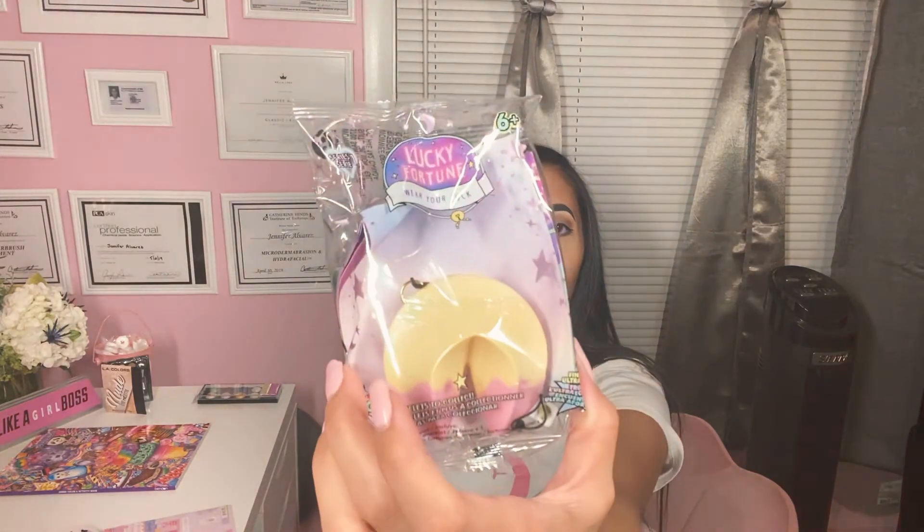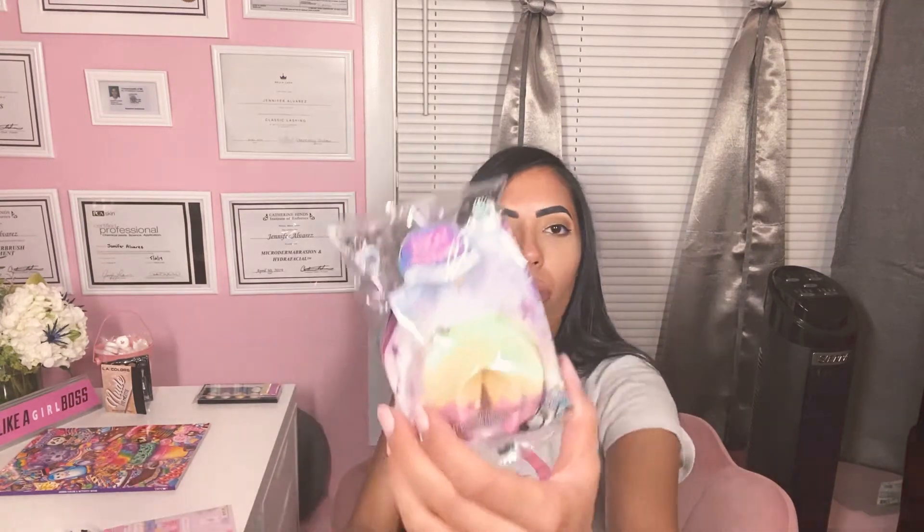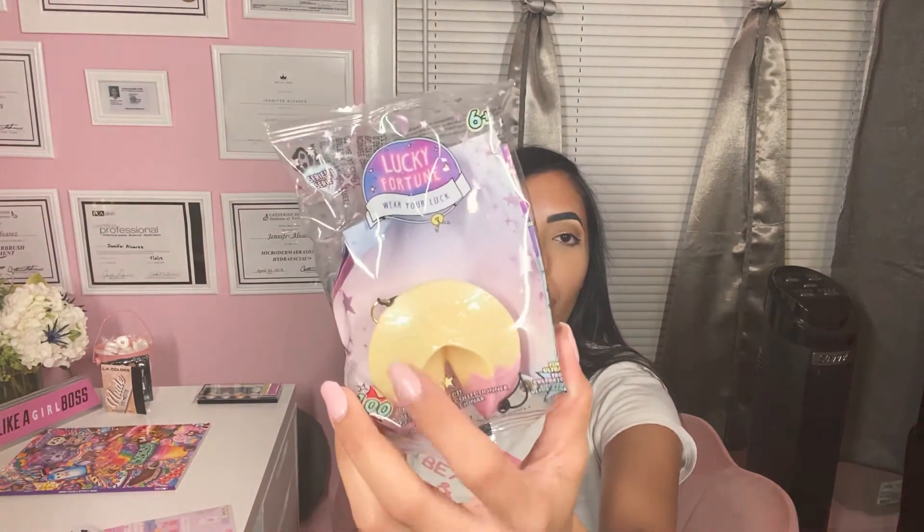This is something called Lucky Fortune — 'wear your luck.' I bought two of these. The first one I opened had a really cute little bracelet with a little pink leaf with gold. Basically this fortune opens and inside there is a little fortune with lucky numbers and then the bracelet. I bought one as a gift for someone, and the other I opened because I wanted to see what it was.